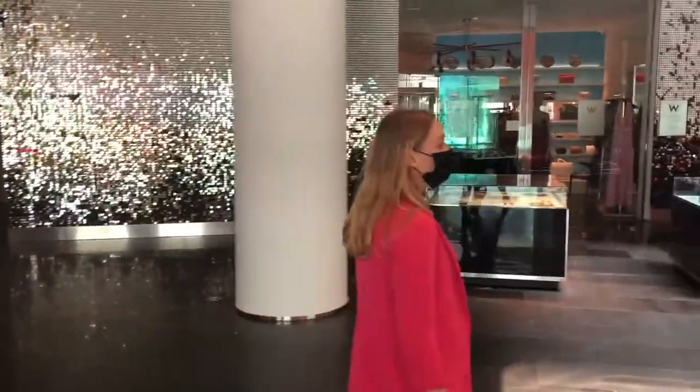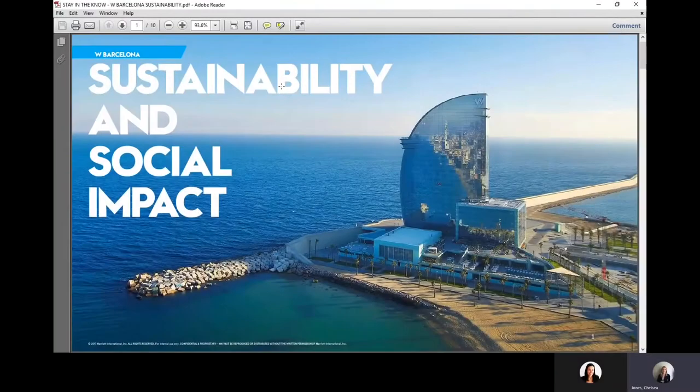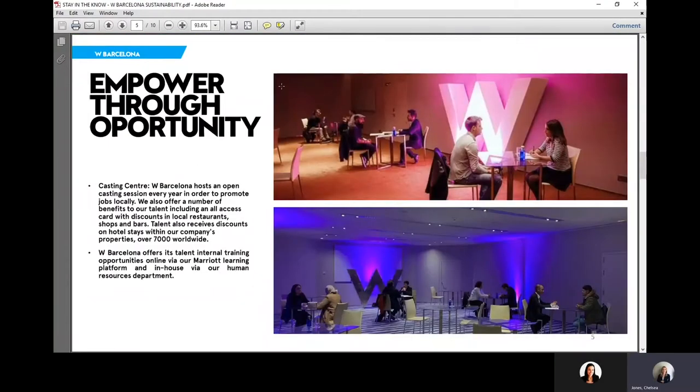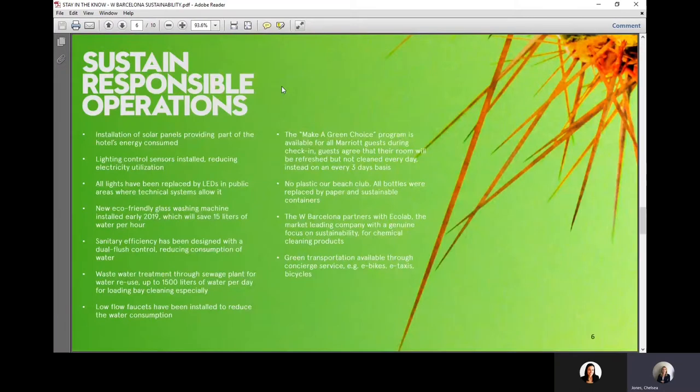Not only here, but also through a number of different sustainable practices — from recycling our water, to beach cleanups, to hiring local talent. We pride ourselves on sustaining responsible operations and welcoming all.